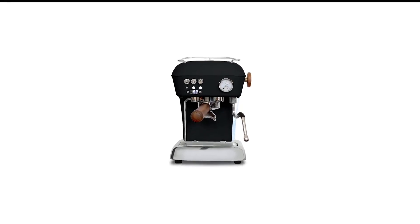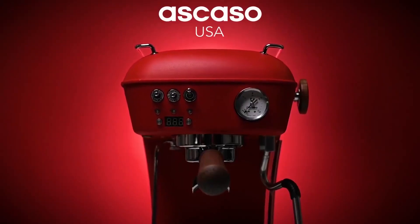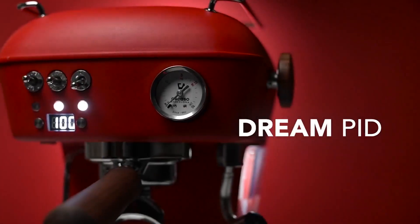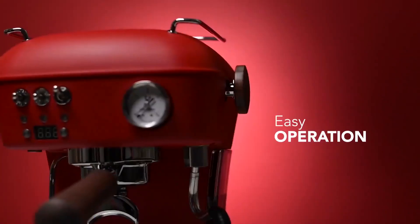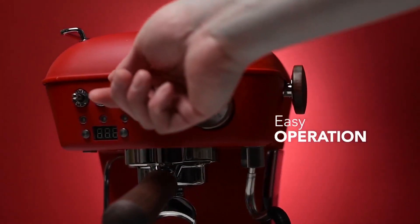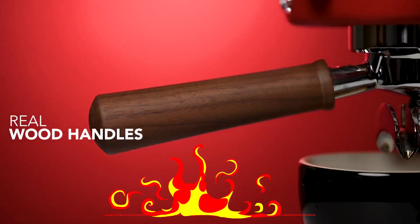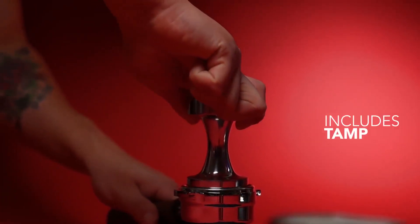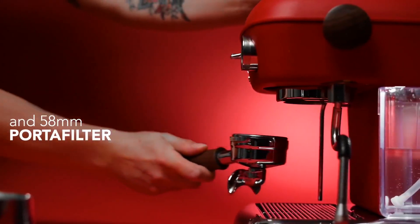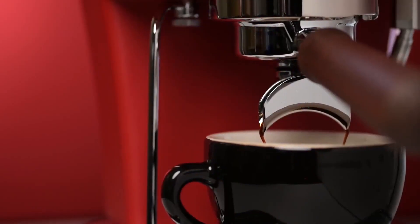Number 8 in my list is the Ascaso Dream Espresso Machine. The Ascaso Dream PID is an elegant, very compact machine that can produce professional-level espresso drinks on a consistent basis. If you're somewhat knowledgeable about espresso and want an accessible machine that can hold up through lots of practice, the Dream PID offers the right mix of easy programmability and hands-on experience. We found the espresso it made to be remarkably full-flavored and complex — better than that from any other machine we tested — with little variation in quality across multiple test rounds, unless we deliberately changed our settings.